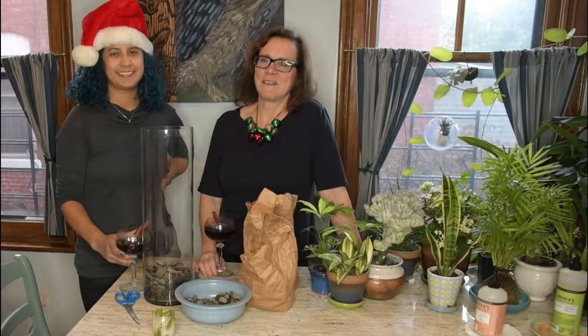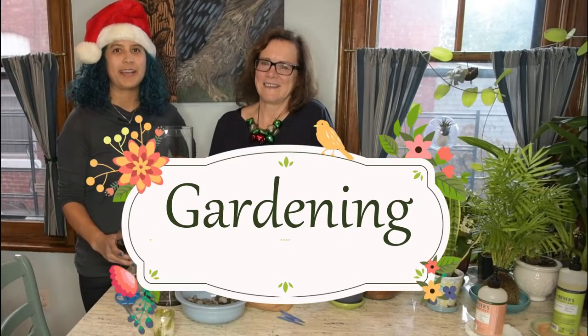Hi, my name is Johanna and I'm Elizabeth. Welcome back to Gardening While Intoxicated.